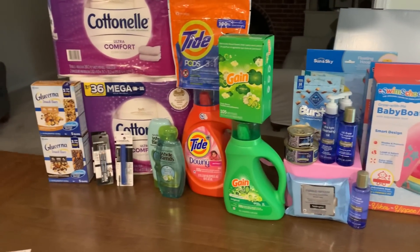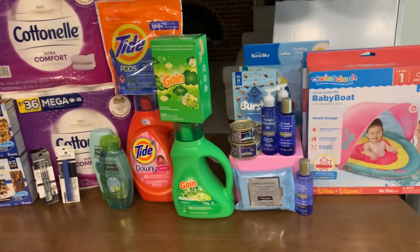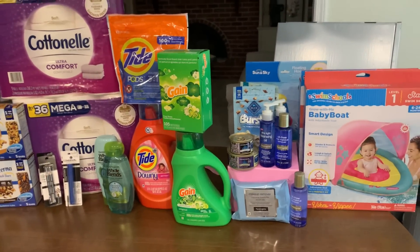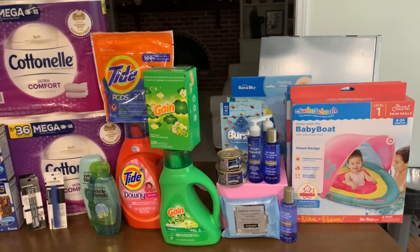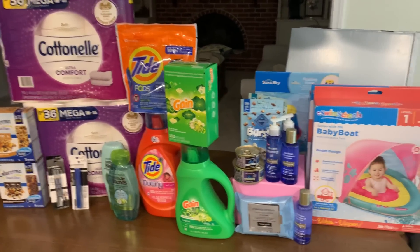Anyways, today was a fantastic day. I had a $7 moneymaker over at CVS and a $5 moneymaker over at Rite Aid. If you enjoyed this video, make sure you give it a thumbs up. I appreciate you so much. I'm going to see you again soon. Bye!